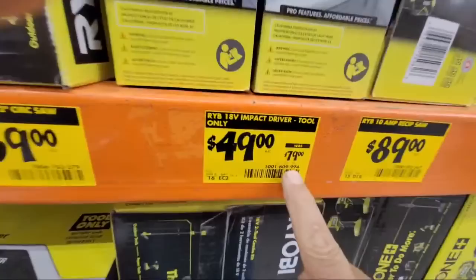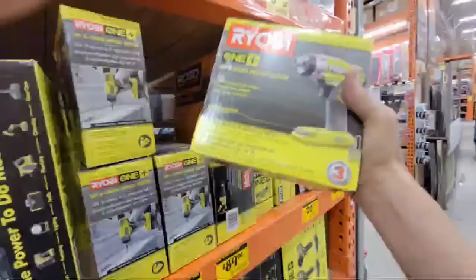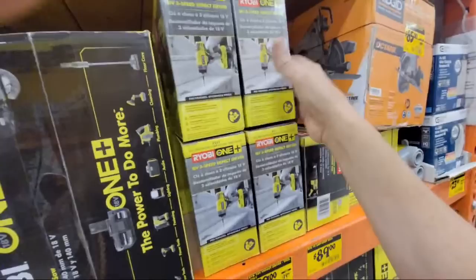Here's an impact driver already down to $49. If you need an extra impact driver for a little DIY work — sure, it's brushed, but who cares? If it turns a screw and you can earn some money with it, there you go.